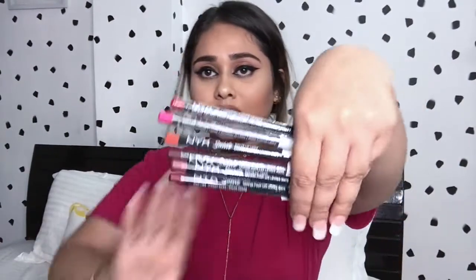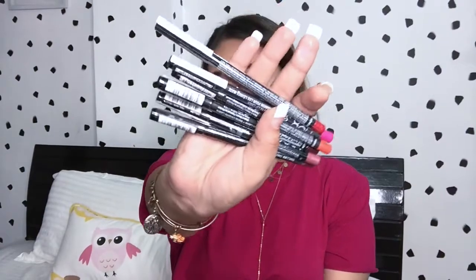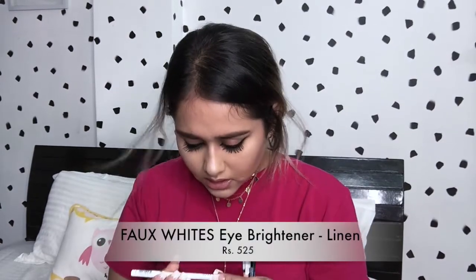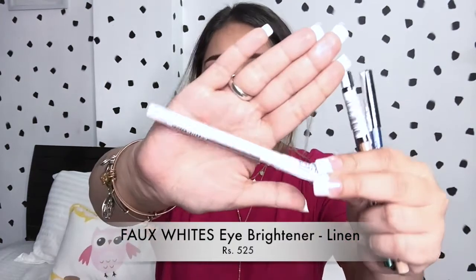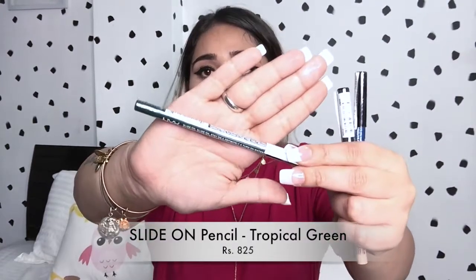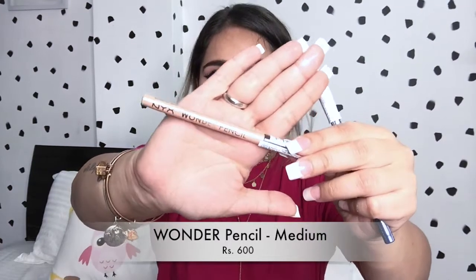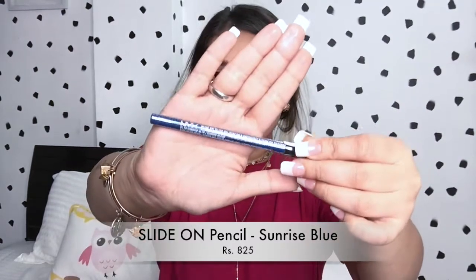Next I have some lip liners — Suede Matte Lip Liners — and I've got six matching all the NYX Liquid Suede lipsticks. Then I have some eyeliners. The first one is the NYX Faux Brights liner in the shade Linen. Next is the NYX Tropical Green Slide On Glide On Stay On waterproof liner. Then I have the NYX Wonder Pencil in the shade Medium.